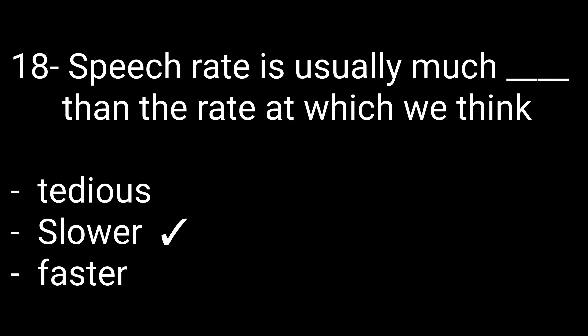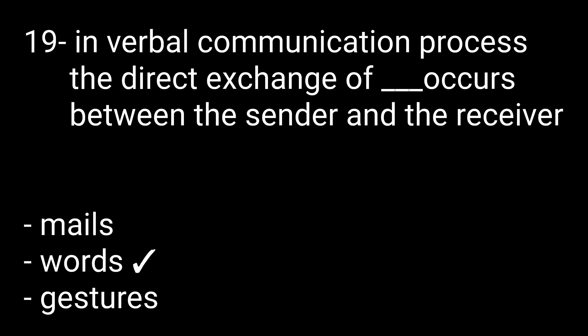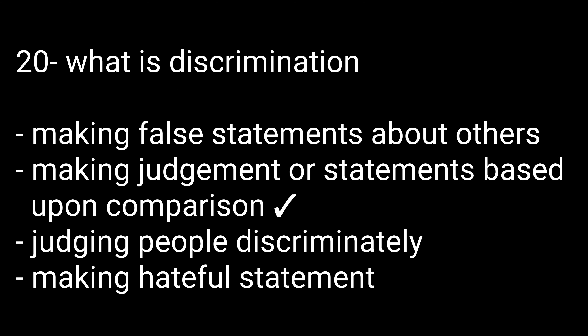Question number eighteen: Speech rate is usually much — options are: tedious, slower, or faster — than the rate at which we think. The right option is slower. Question number nineteen: In verbal communication, the direct exchange that occurs between the sender and the receiver involves — options are: mail, words, or gestures. The right option is words.